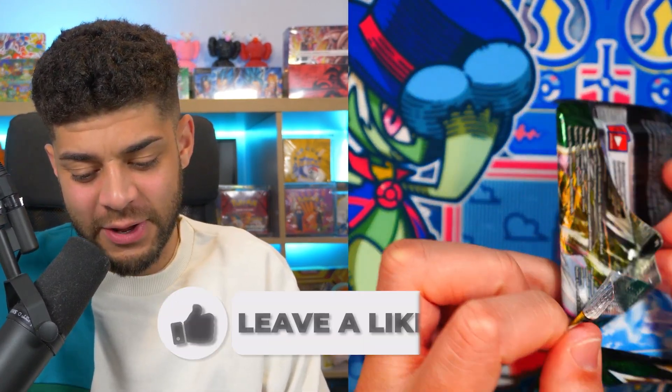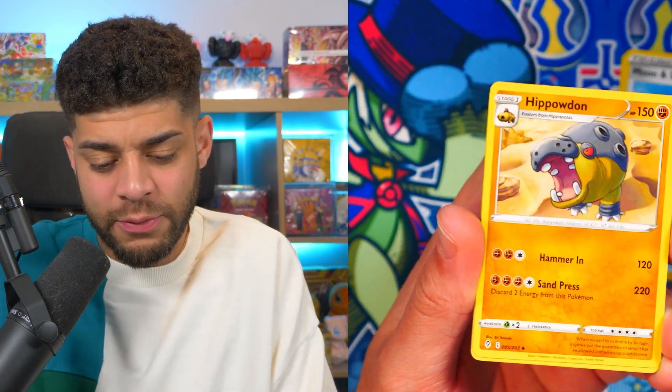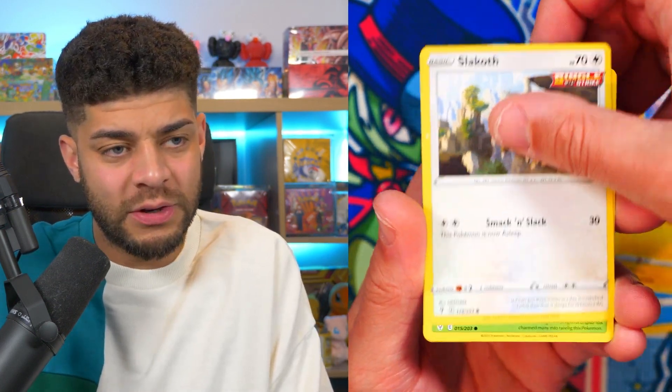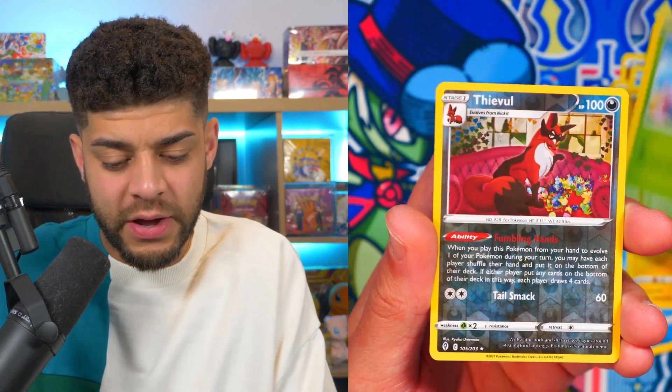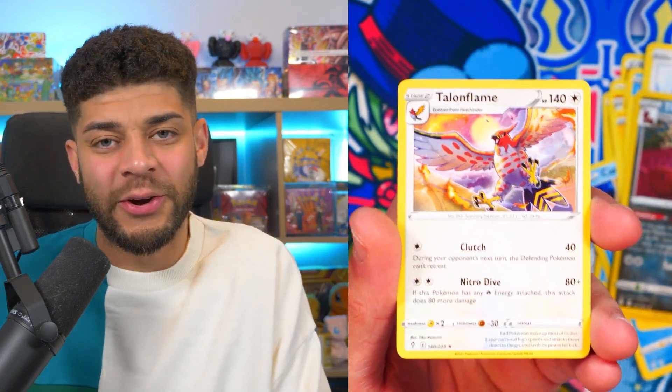It all comes down to last-pack magic! Before that, here are the code cards for those packs. Last pack of Evolving Skies: can we get something good? We're getting closer and closer to 15,000 subscribers — be sure to subscribe and stick around for the next video YouTube recommends for you. Final pack: Gossifleur reverse, Thievul, and a Talonflame non-holo. Be sure to check out my previous videos, hit that like button, and I'll see you next time!